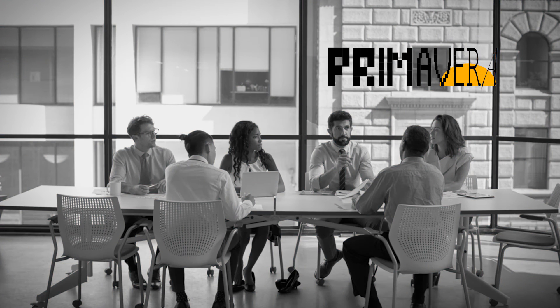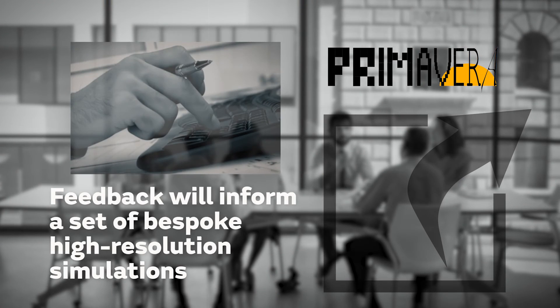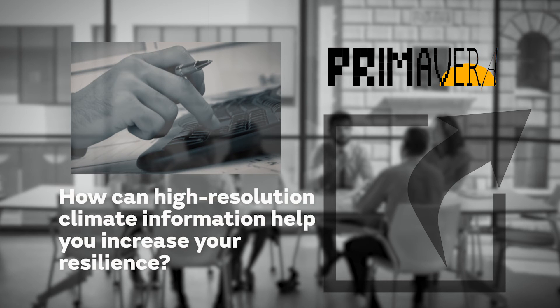Uniquely, Primavera will use end-user and stakeholder feedback from the first part of the project to inform a set of bespoke, very high-resolution climate model simulations to be run later in the project. Your input to the project, now and later on, could directly affect how these simulations are put together, enabling you to get maximum benefit.